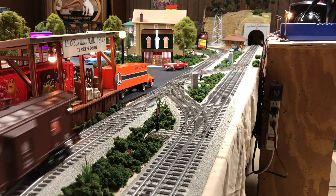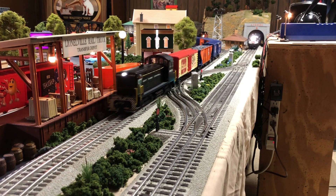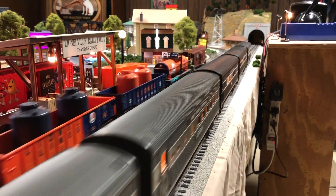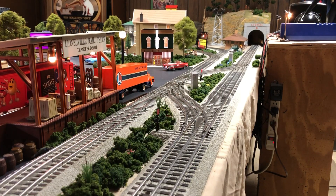I spent the last two weeks renovating the layout for sure. It's been like every night after work, definitely finishing everything. It is working out really nice. So we'll have some engineer views for you a little bit later and maybe a caboose view.